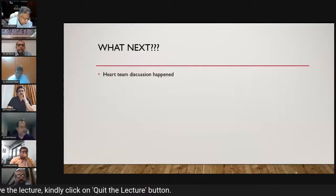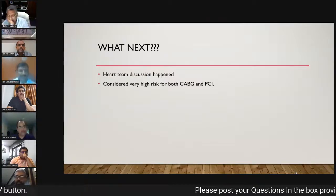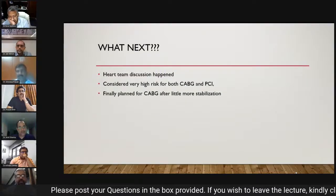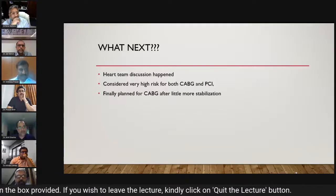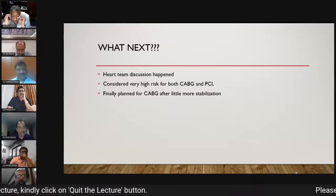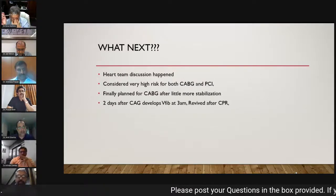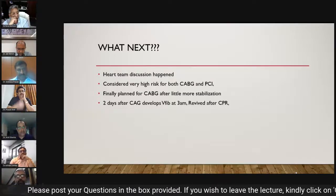Heart team discussion concluded the patient was very high risk for both CABG and PCI given the disease complexity and comorbidities. The plan was finalized for CABG after further stabilization, which was discussed with the patient and family. Two days after CAG, when the patient was getting stable and was about to be shifted to the ward, he developed ventricular fibrillation at 3am.